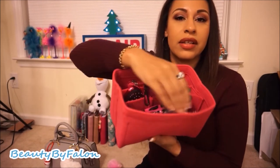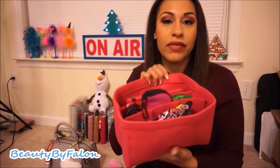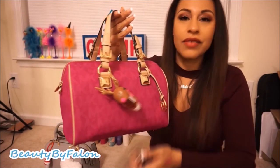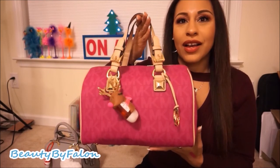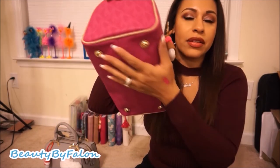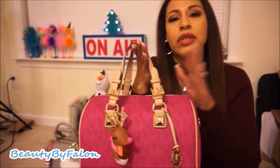It has so many pockets inside — I can have everything organized and just grab it when I want to go. I absolutely love the Michael Kors purse, it's absolutely beautiful. It has nice feet on the bottom and beautiful gold hardware — I'm obsessed with this bag.